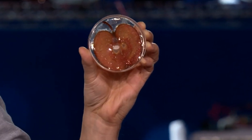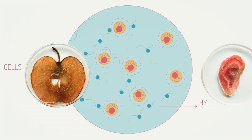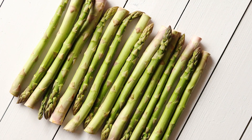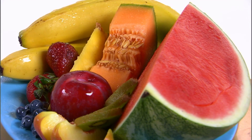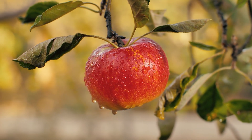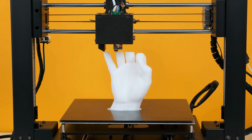Andrew Pelling, a Canadian researcher, decided it would be fun to turn apple slices into ears, and wants to one day create a human spinal cord out of asparagus. Fruits have a specific protein called cellulose, which is what gives them their very tough exterior. And since it's much cheaper to use the cellulose exterior of an apple to make a mold rather than 3D printing one, of course they're going to go and choose that.